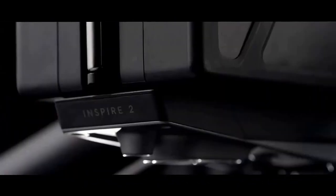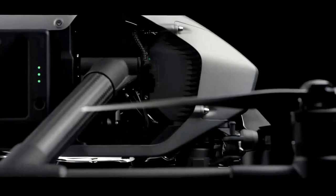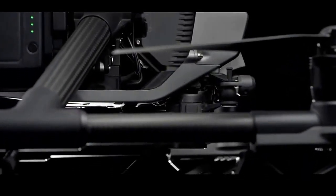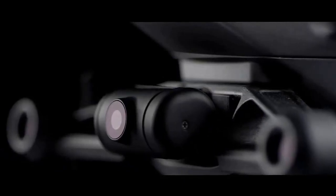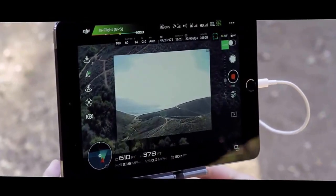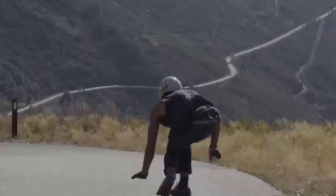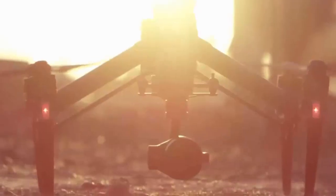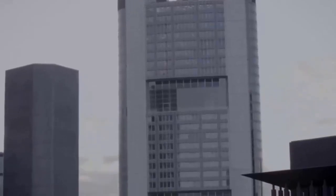The Inspire 2 takes everything that was good about the Inspire 1 and improves it. It goes up to 50 miles per hour in just 5 seconds and hits a maximum speed of 58 miles per hour. A dual battery system prolongs the flight time to a maximum of 27 minutes. Flight autonomy has been revised and developed specifically for the Inspire 2, providing two directions of obstacle avoidance and sensor redundancy.